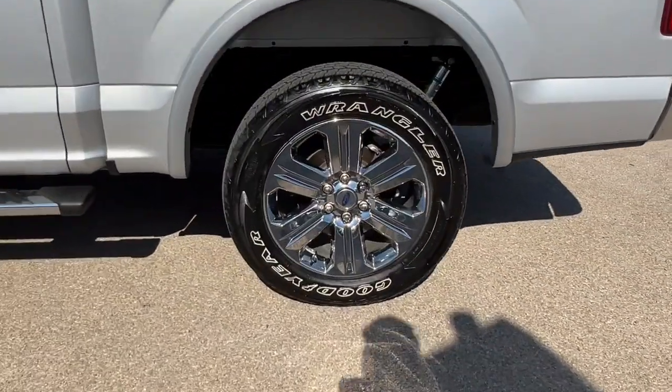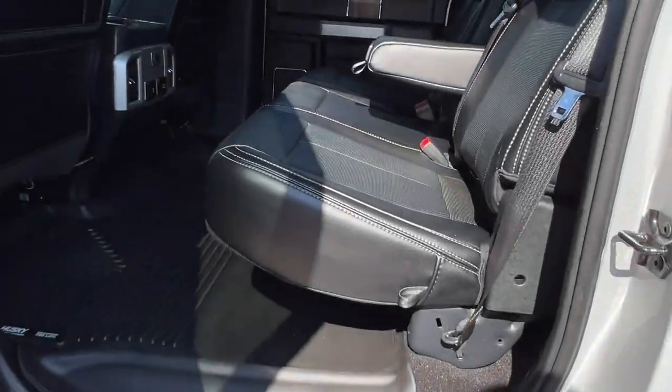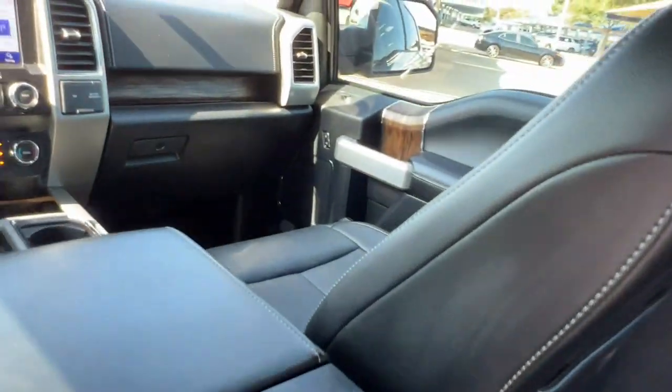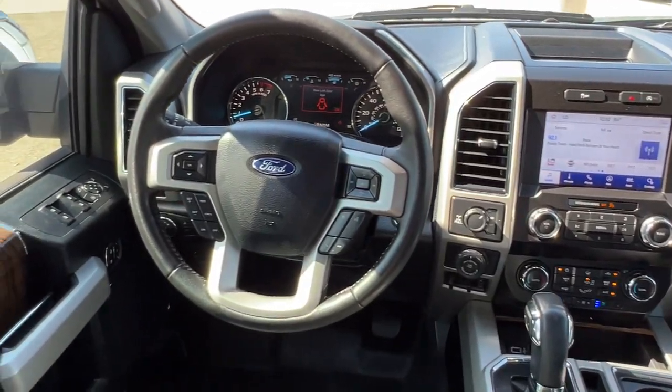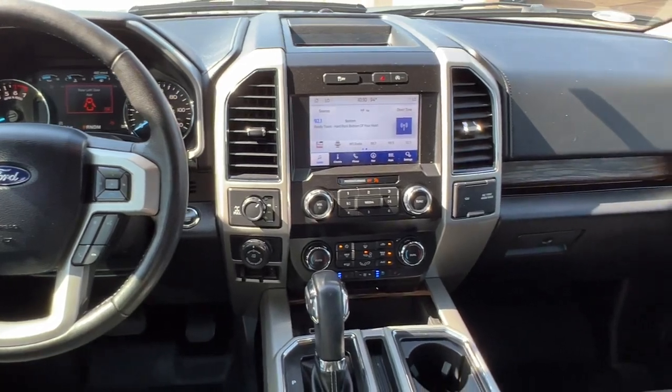These are just some of the great options this vehicle comes with: heated and/or cooled front seats, Apple CarPlay and/or Android Auto, heated driver's seat, navigation system, keyless entry, power passenger seat, remote engine start, heated mirrors, backup camera, and fog lamps.